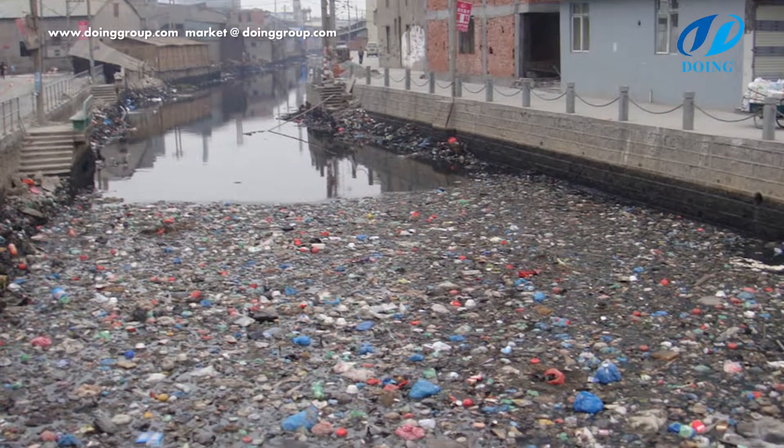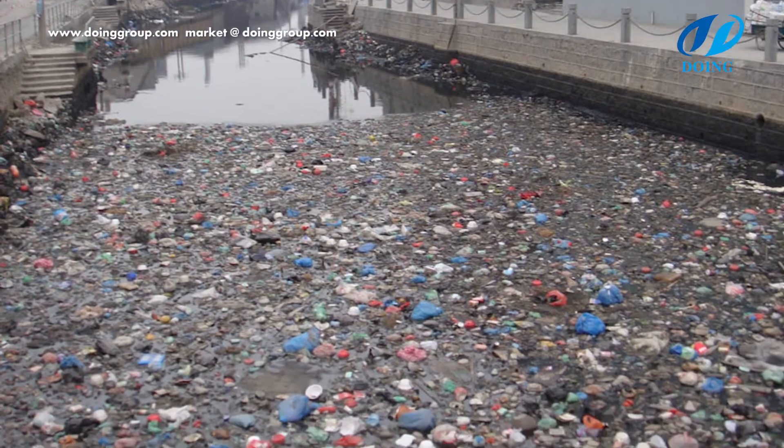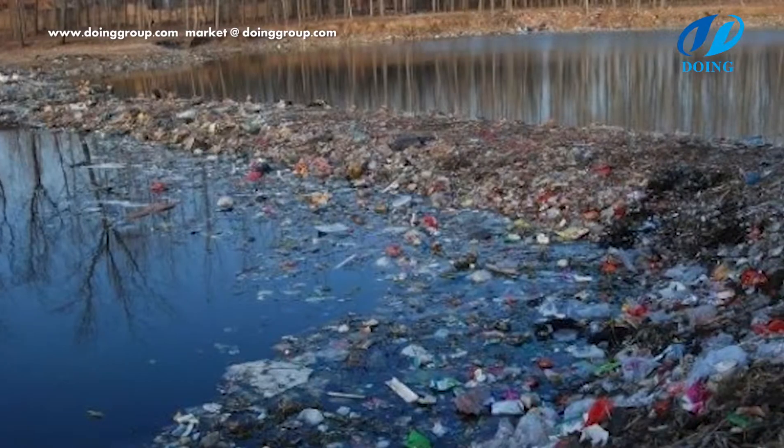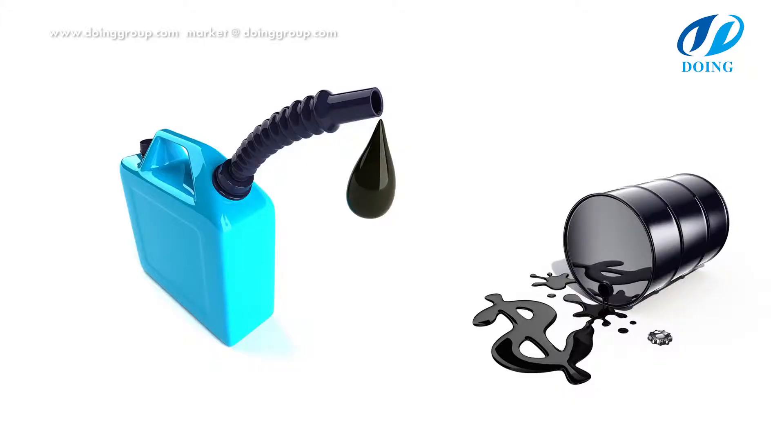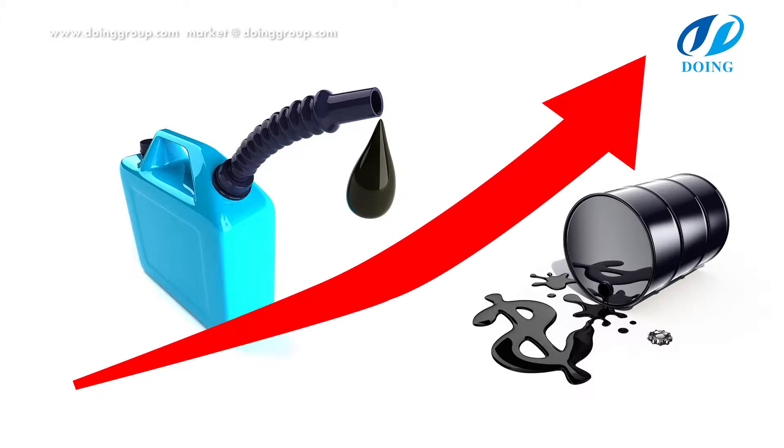For example, the waste plastics produced by household garbage and papermaking factories cannot be recycled. With the increasing price of international crude oil, the waste plastic pyrolysis project is closely watched by different countries in the world.